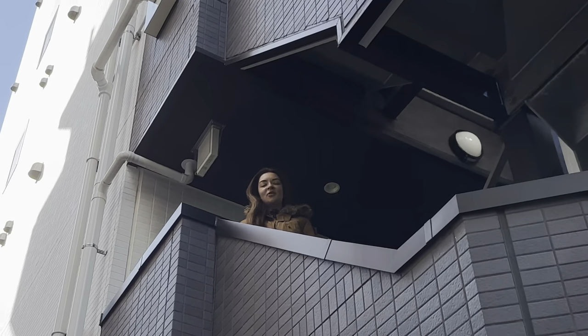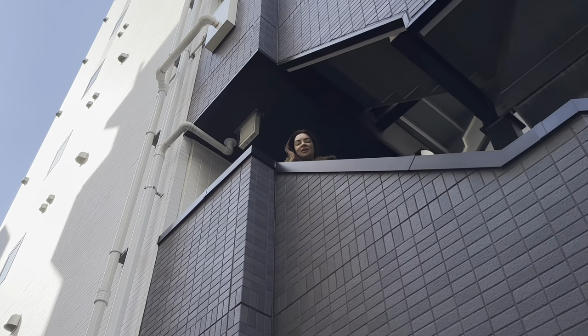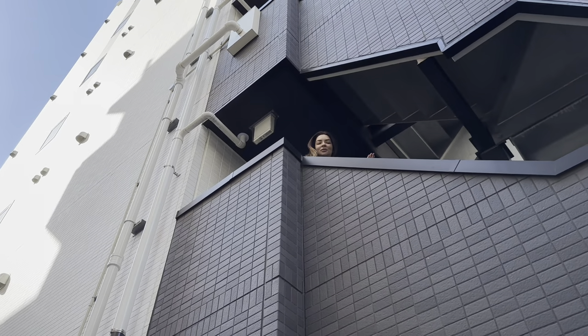Konnichiwa guys, this is Elena from the heart of Tokyo, Japan. Today I want to show the apartment that I've been living in here, and without further ado, just coming up.